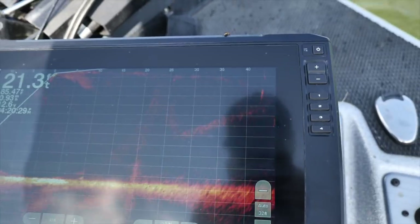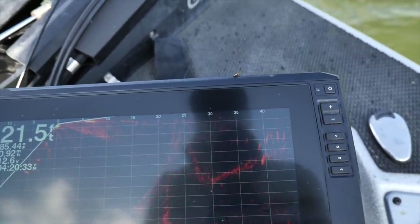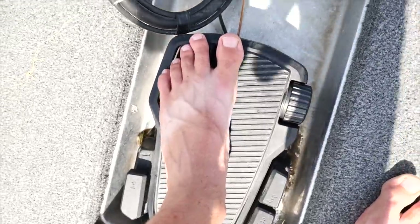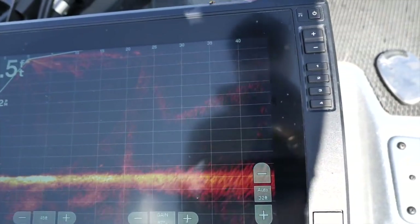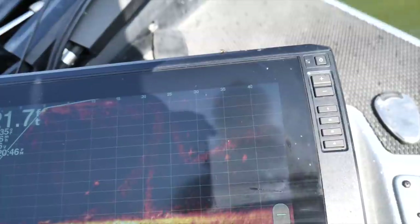At first I thought I could get by just fine with 2D or side imaging. But as I started getting into other anglers' boats and seeing it more, I started thinking it was pretty cool. Then eventually when I got LiveScope on my own boat, the Silver Bullet, that's when I really started playing with it and realized this is a whole different program.